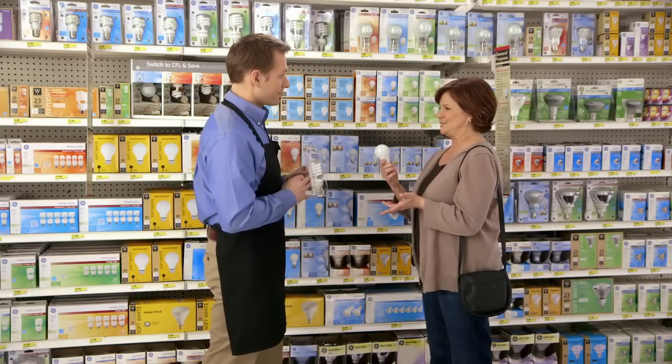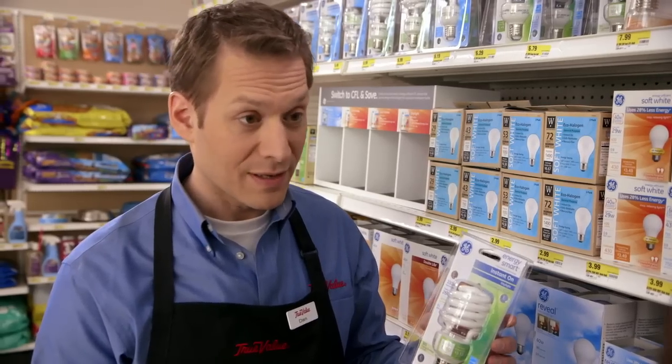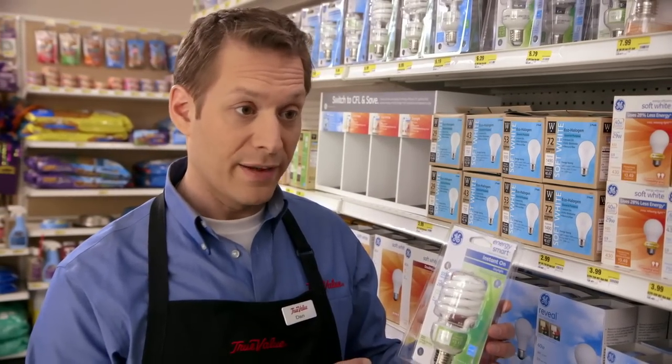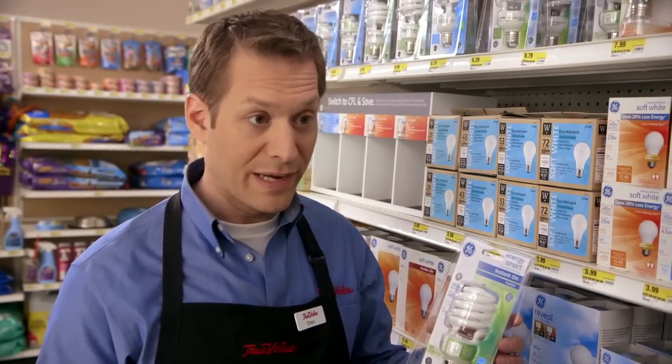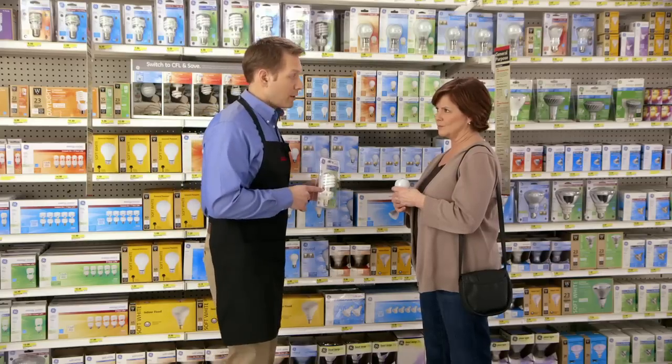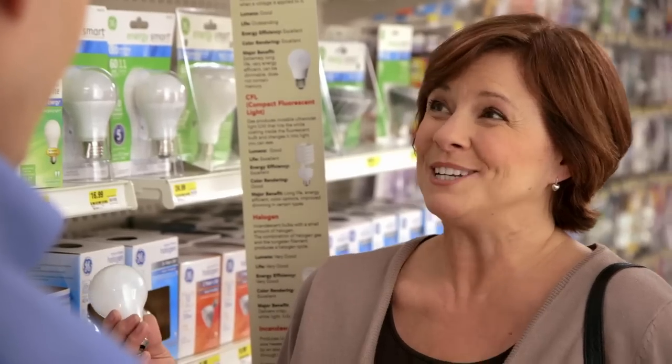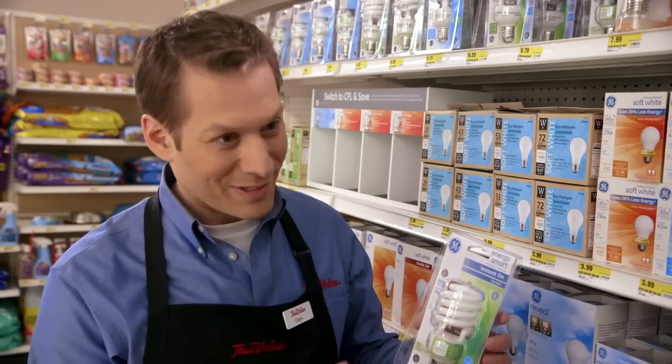Customer: 'What happened to the bulbs that I used to buy, like this one?' Associate: 'Congress actually passed legislation to cut down on energy use in the U.S., so by the end of 2014, lots of our incandescent bulbs like this one will be gone.' Customer: 'These new ones cost more. I'm used to paying less than a dollar for my incandescents in some cases.' Associate: 'Well, there's good news. The new ones are more efficient, and therefore save money in the long run by using less energy and putting out the same amount of light. These new bulbs also last longer, so you won't need to replace them as often.' Customer: 'How do I know what to buy?' Associate: 'The new packaging — it tells you everything.'